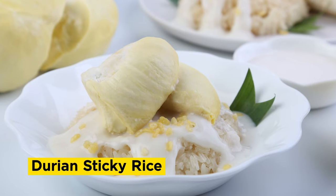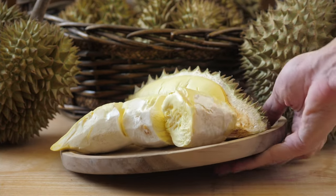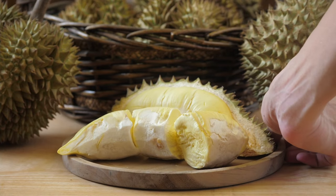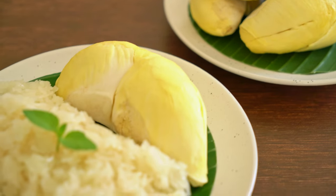Durian sticky rice is a beloved Thai dessert that showcases the unique flavor of the king of fruits in a delightful and sweet form. Its creamy texture combined with the sticky rice creates a dessert experience like no other.